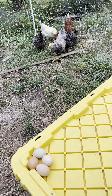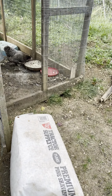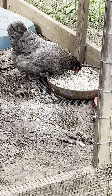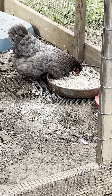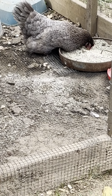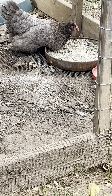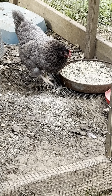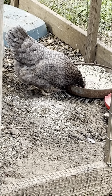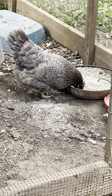Here is their regular food. As I mentioned in another video, we buy it at Tractor Supply Store. There are probably better places, but where we are it seems to be the most convenient. I do give them organic chicken food, so that's at least helpful.